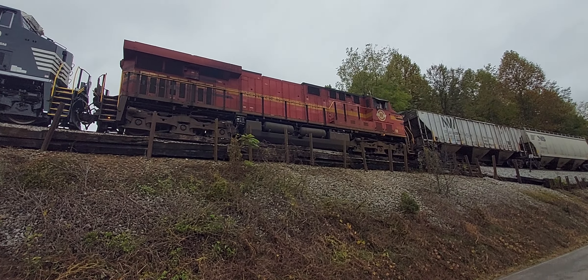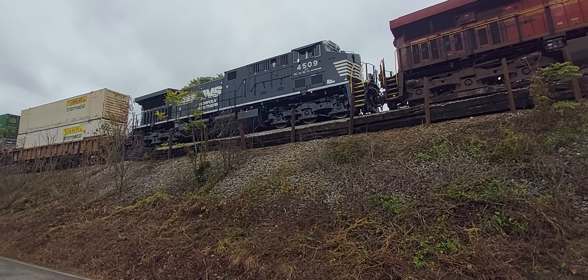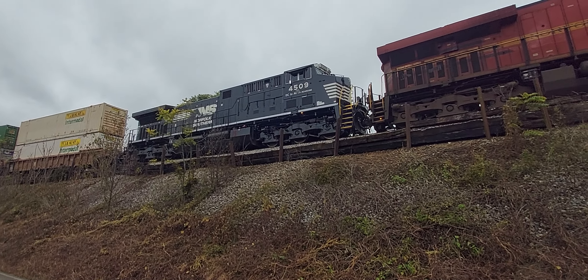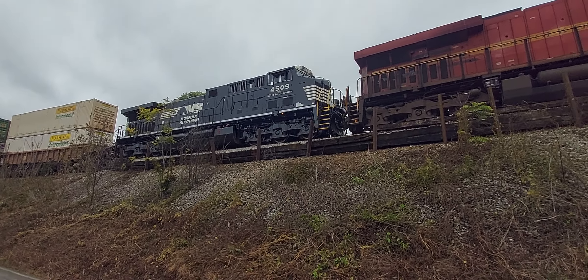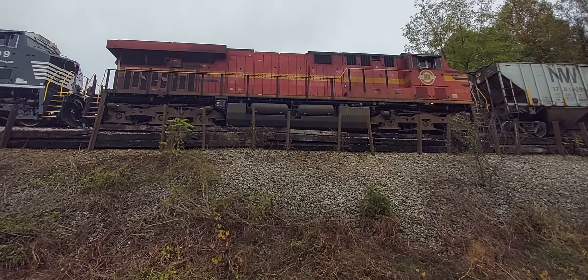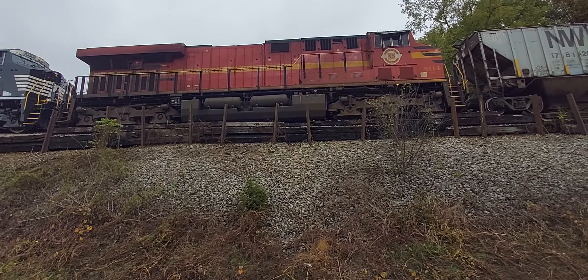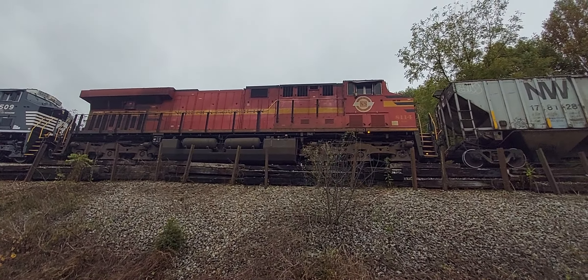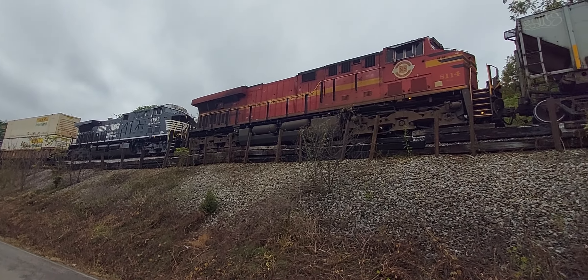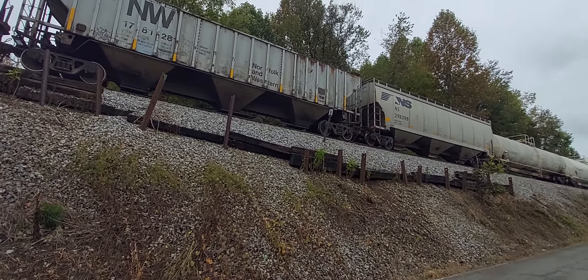This will be my 5th Heritage Unit since beginning my rail plan. This is a brand new 4509. This train is extremely long — I am not sure how many cars are on it.